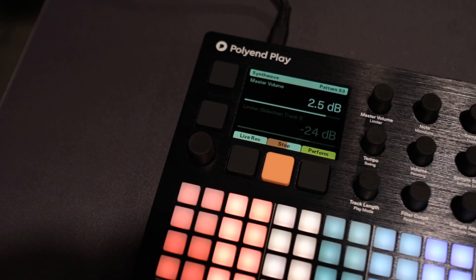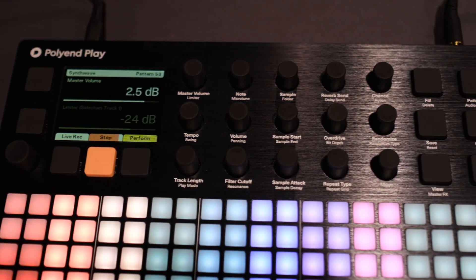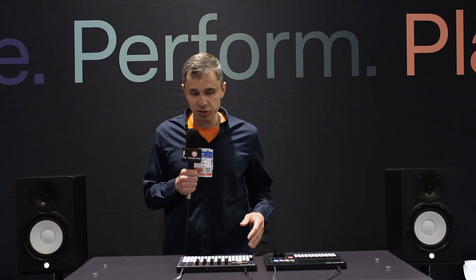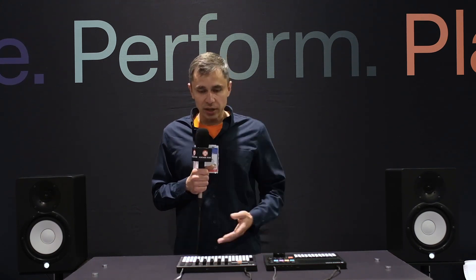The Play has eight tracks of audio and it plays samples — mono samples — and it also has this purple mode which is eight tracks of MIDI. So we could hook it up to any synthesizer or drum machine and play those along with the internal audio engine.